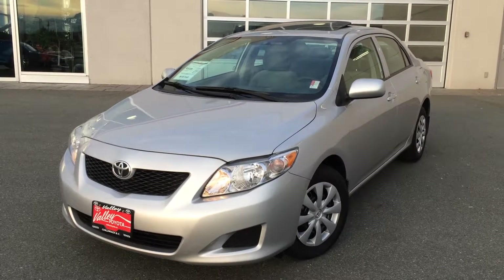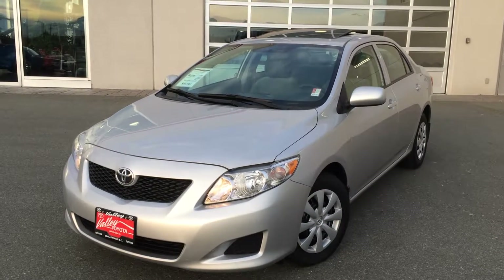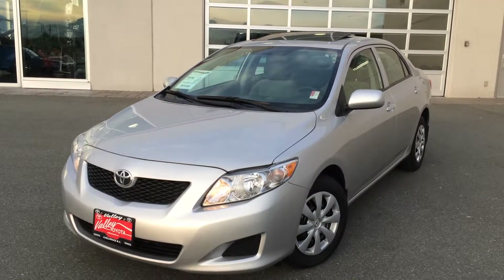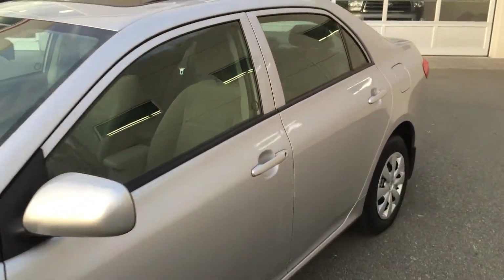Welcome to Valletoyota.ca. You're having a look at a 2009 Toyota Corolla CE, stock number 14646B. This is a new arrival here at Valle Toyota Scion in Chilliwack, BC.